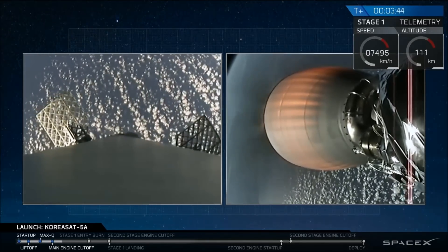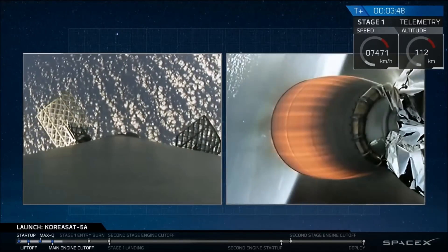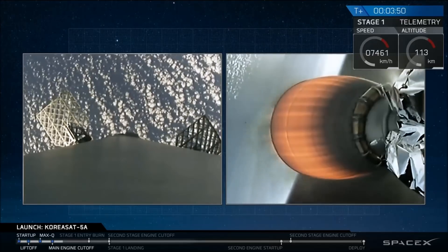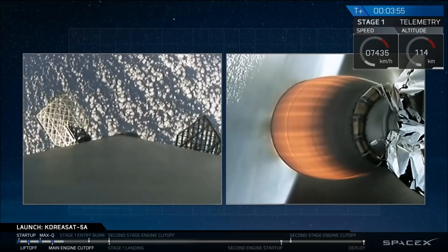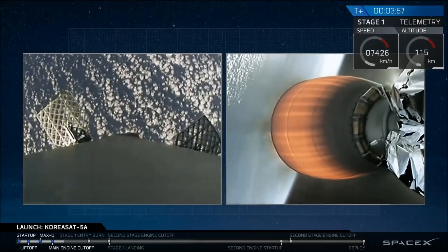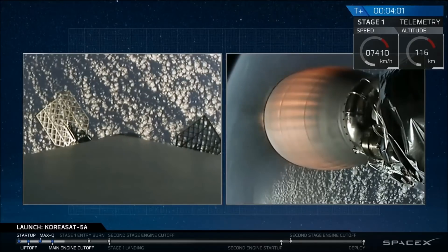Second stage is following a nominal trajectory. Everything looking good. Meanwhile, first stage is continuing to guide itself down. We're coming up on entry burn at about 6 minutes and 23 seconds.